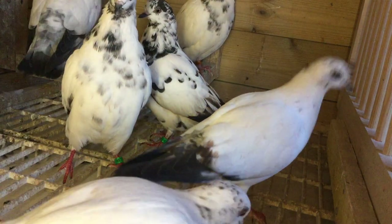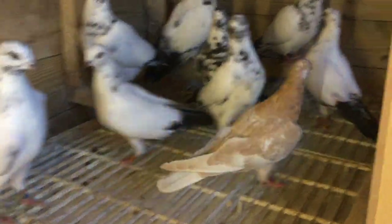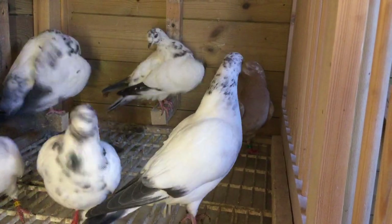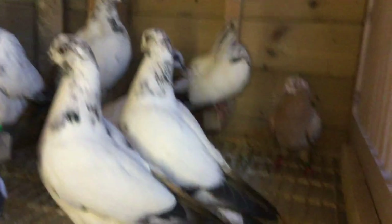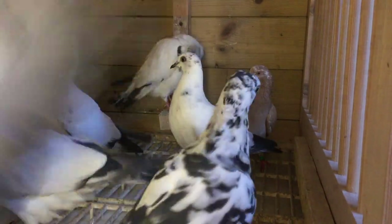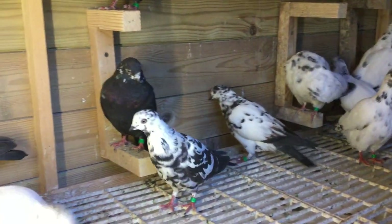This bloke had them for 50 years. He had them off his father, and his father had them off his father. This last one is a little yellow pied bird — I'm not sure what colour they call it. That's a little hen bird, I know that much. So yeah, I've got some new Maccasfields to mix in with my Maccasfield prints.